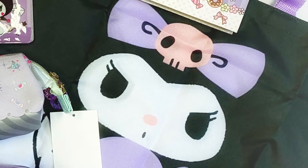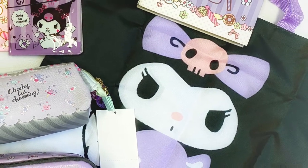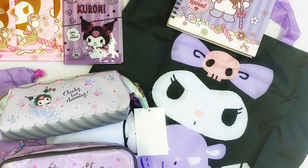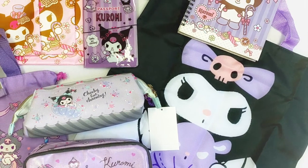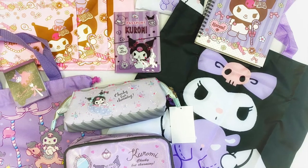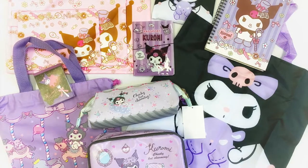Hi! In this video I'll be showing you a few things I was not able to include in the previous video from my Kuromi collection part one. At the same time I'll show you my recent Kuromi purchases. I'll also tell you where I usually look for and buy my Kuromi stuff. Stay tuned and keep on watching.